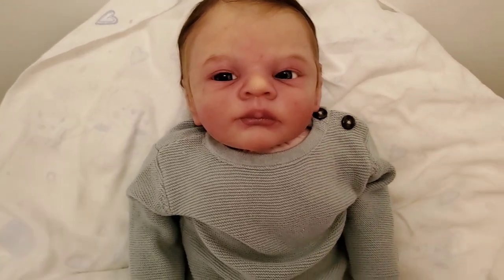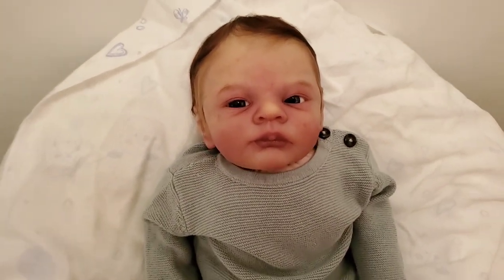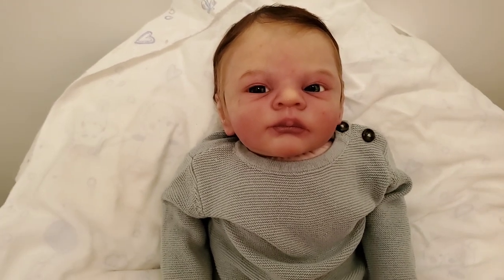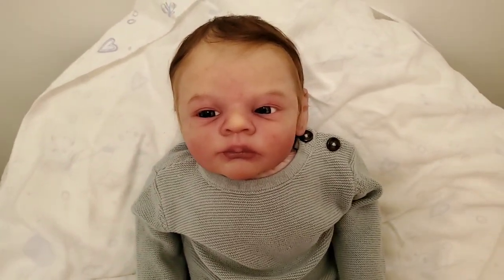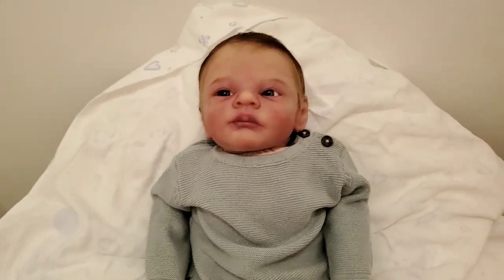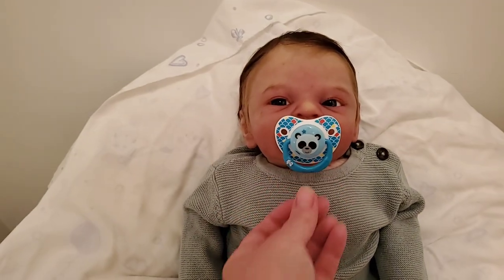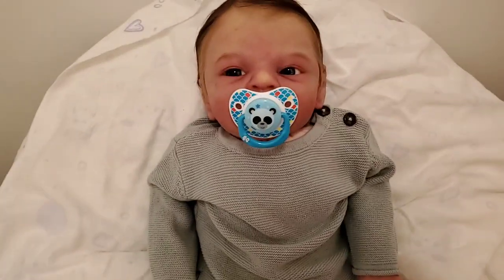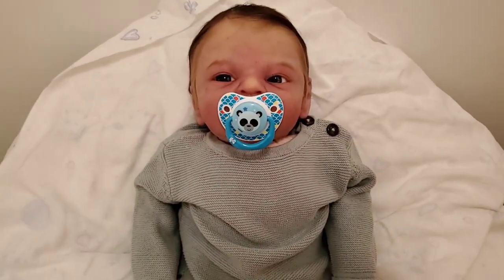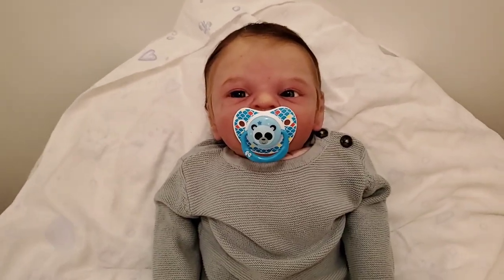He's got those newborn marks on his face and a really great complexion too. He looks a little bit grumpy — I love it. He probably wants his passy back! Let me find it... there we go. Much better, huh? Okay guys, it was so much fun doing another box opening with you — I really loved the experience last time so I wanted to make sure to do it again, and I'm definitely going to be doing it again.